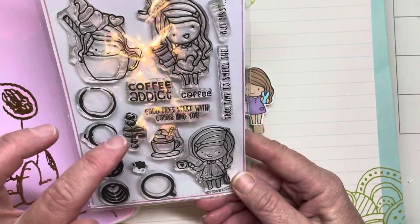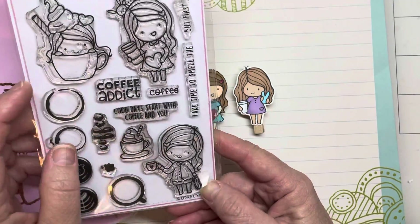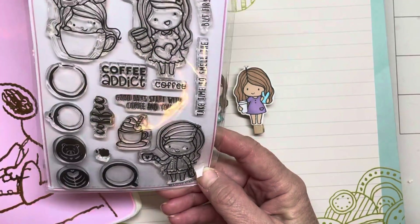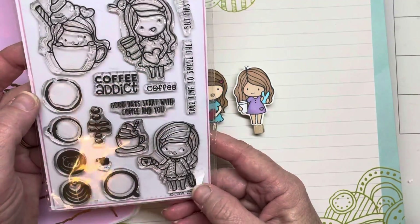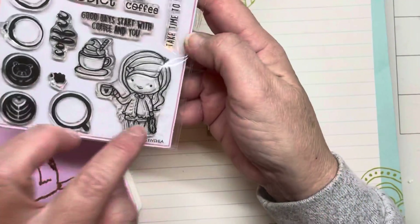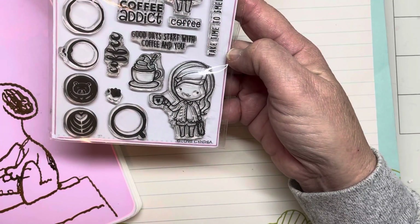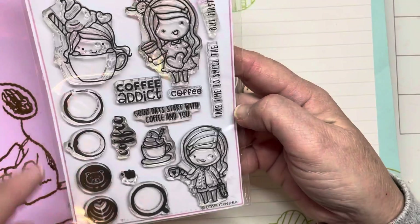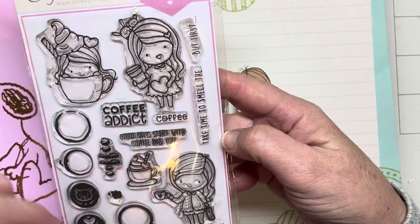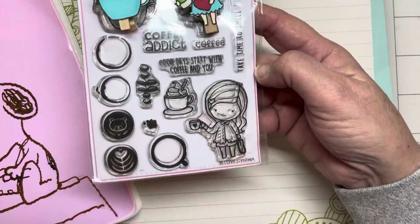I love this coffee stamp set — the coffee-themed one. It says 'coffee addict,' 'good days start with coffee,' 'you take time to smell the coffee,' and 'but first coffee' — really adorable. This one has a little girl waking up with her sleep mask and her little coffee cup. I love this one with the little cream on her head, and then of course this one with her sweet little animals and hearts.